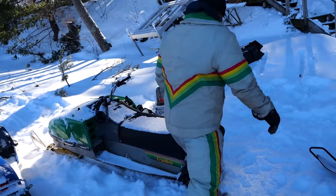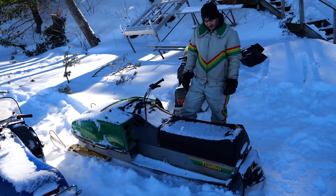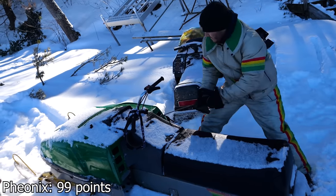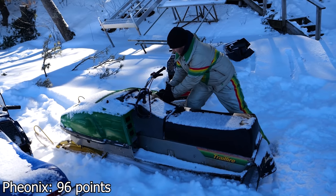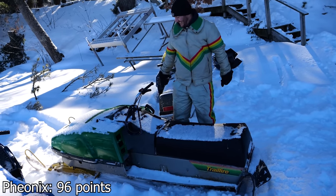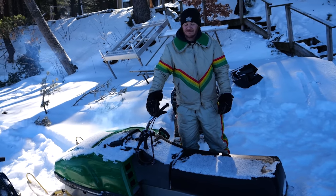It's definitely not going to start now. Okay, 1979 John Deere 340 Trail Fire. Oh! Hey! Very well, sir.